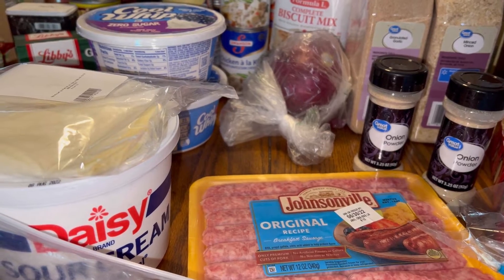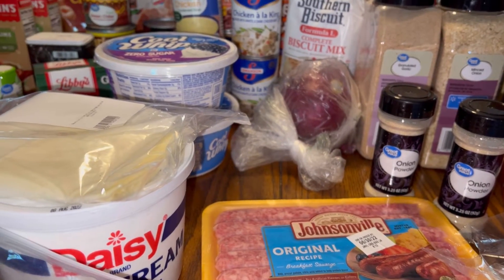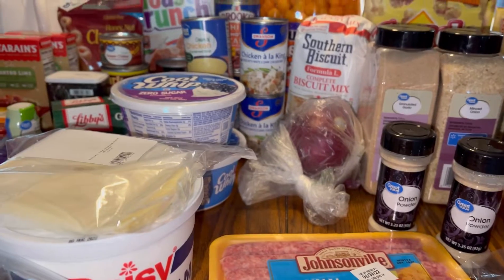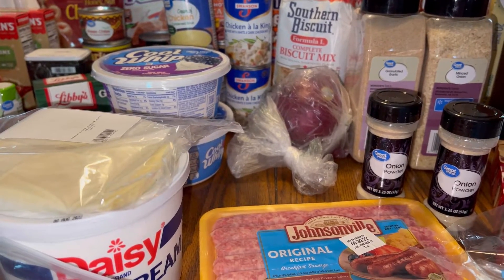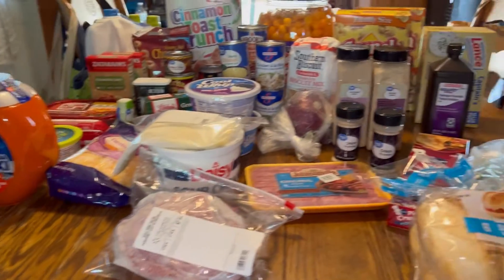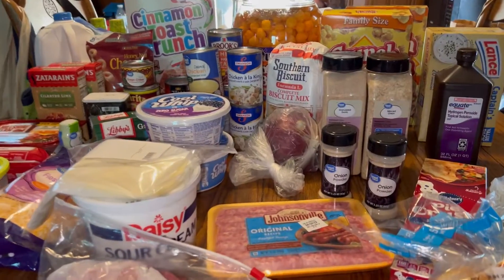They actually charged us for something they didn't have — about $20 worth of stuff — so I've got to call them because they did not remove it from our bill. The Walmart total is probably around $225 including the water, which is not much food for that amount of money.